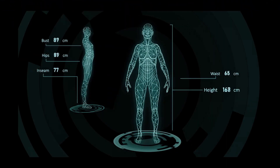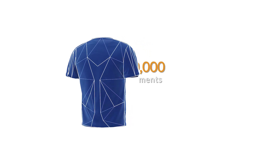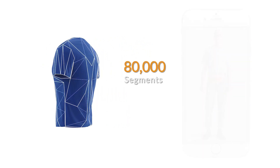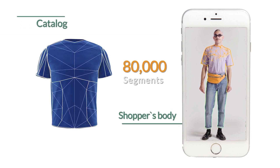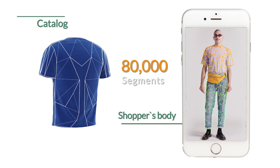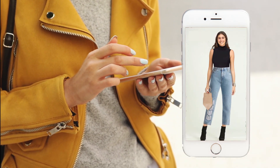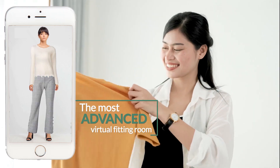Zekit's deep learning engine scans the retailer's online catalog and instantly analyzes each item, dividing it into more than 80,000 little segments. In the same way, Zekit's computer vision technology analyzes the shopper's body and finds the equivalent 80,000 segments, letting shoppers see how they look wearing all the items in your catalog, find similar items, and prepare outfit clusters.